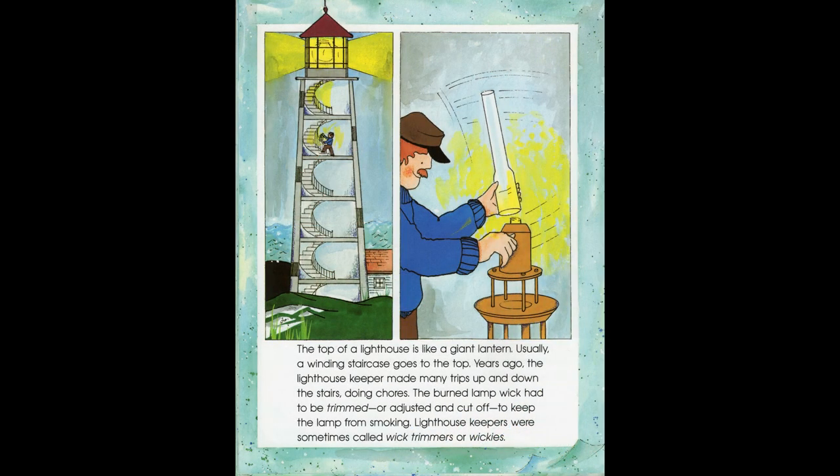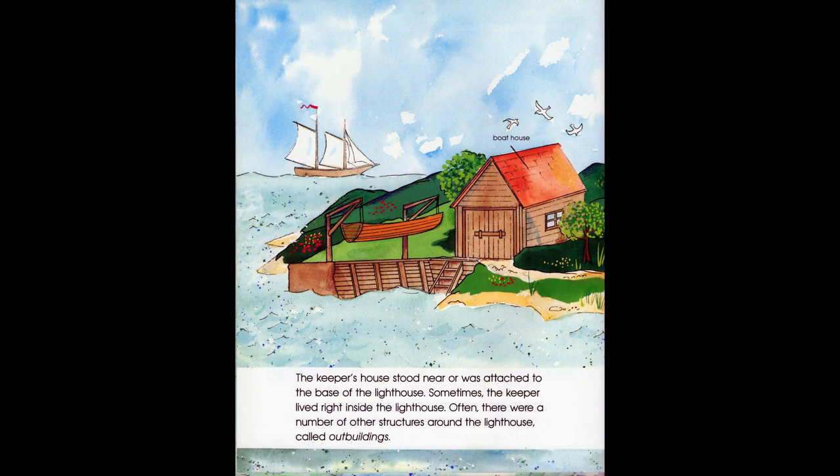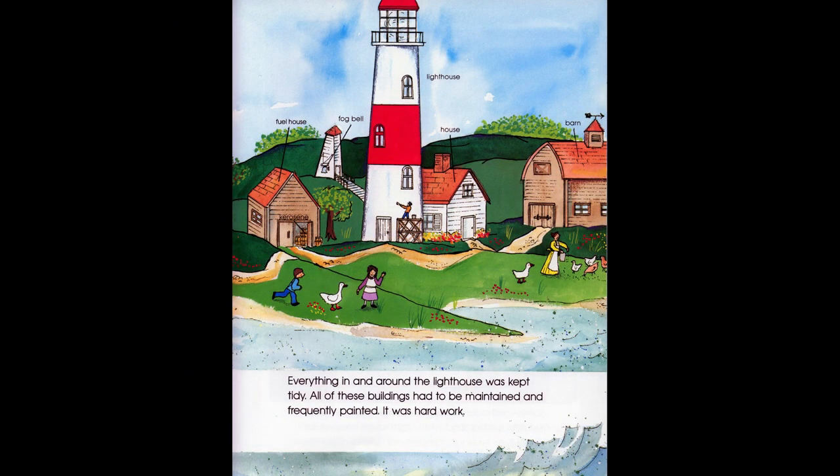The top of a lighthouse is like a giant lantern. Usually a winding staircase goes to the top. Years ago, the lighthouse keeper made many trips up and down the stairs doing chores. The burned lamp wick had to be trimmed or adjusted and cut off to keep the lamp from smoking. Lighthouse keepers were sometimes called wick trimmers or wickies. Lighthouse keepers and their families were kept busy cleaning and polishing the lenses, shining all the brass in the lighthouse, and cleaning soot off the tower windows. Everything in and around the lighthouse was kept tidy — all buildings had to be maintained and frequently painted. It was hard work.